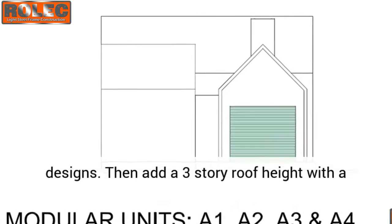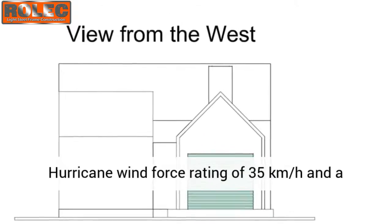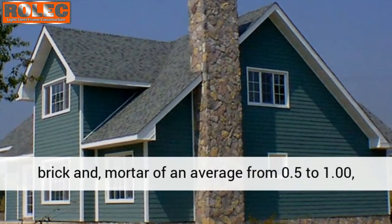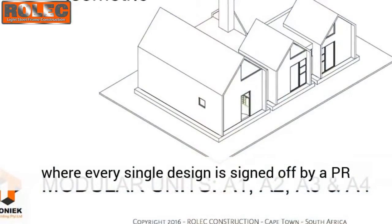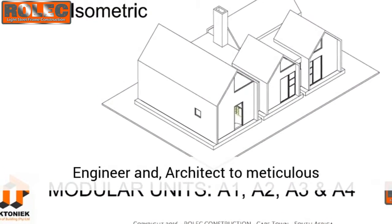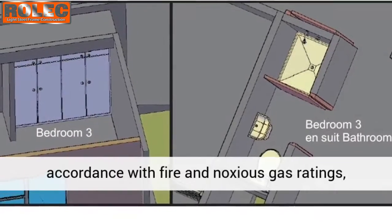These are now all made possible with our steel frame designs. Structures can reach a three-story roof height with a hurricane wind force rating of 35 km per hour and a bar rating of 15, as opposed to conventional brick and mortar, which averages from 0.5 to 1.00.